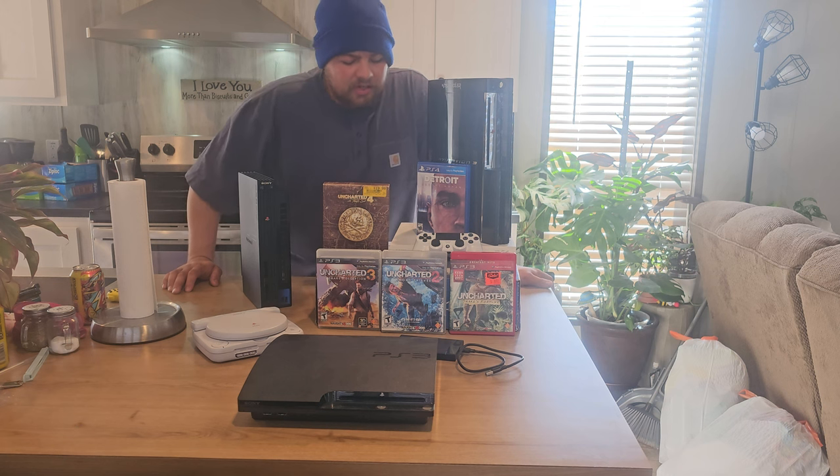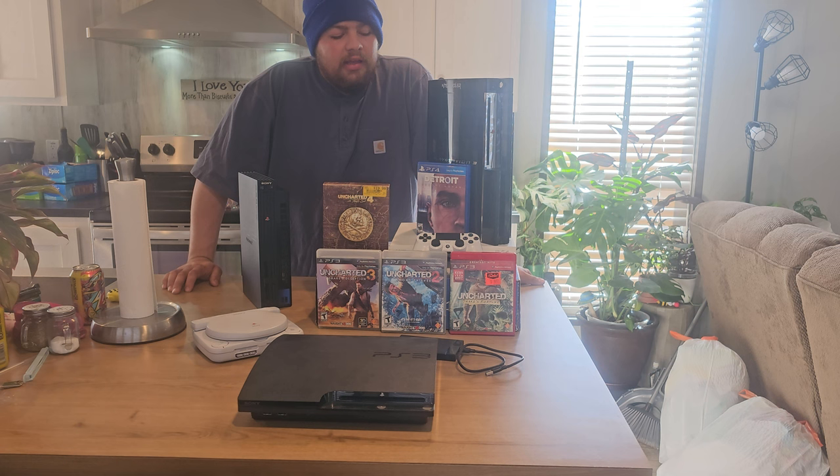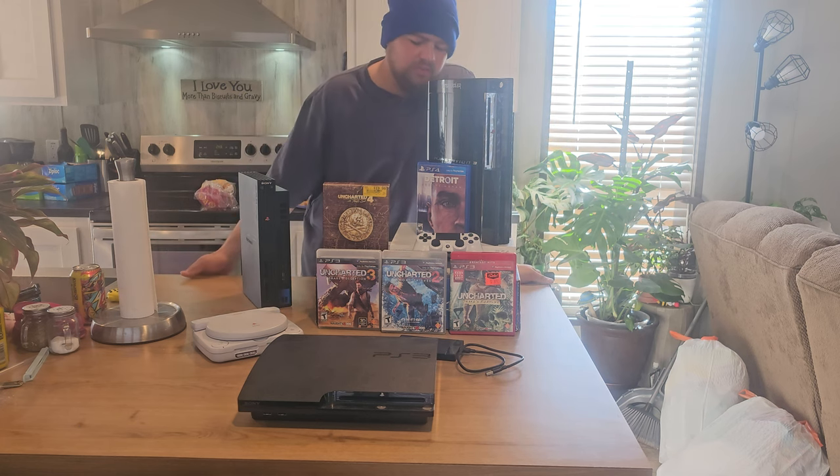A lot of things are coming to this console. I'll probably have my buddy open it up and replace the thermal paste because it probably needs it. I will also try to upgrade it to an SSD — preferably a two terabyte SSD — but that's later on in the future.